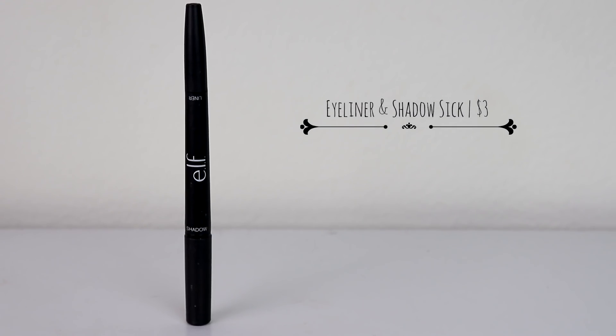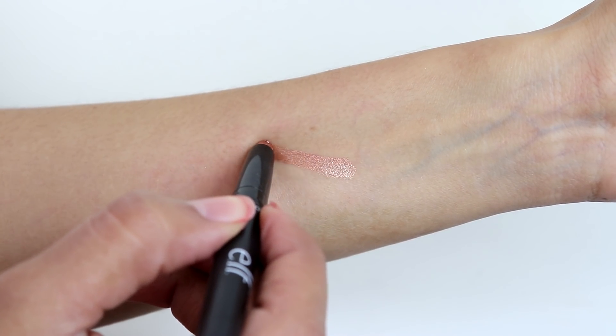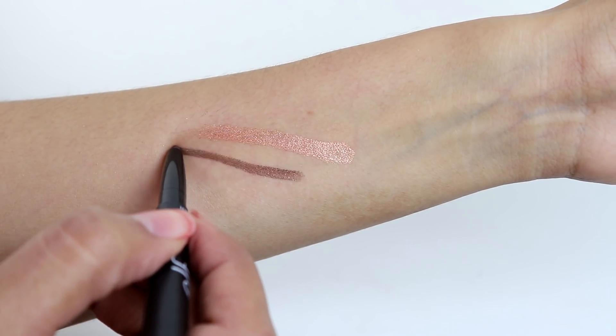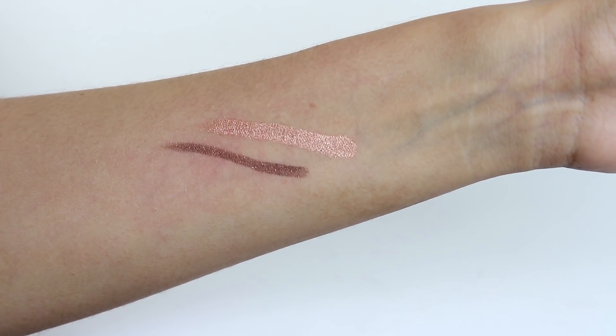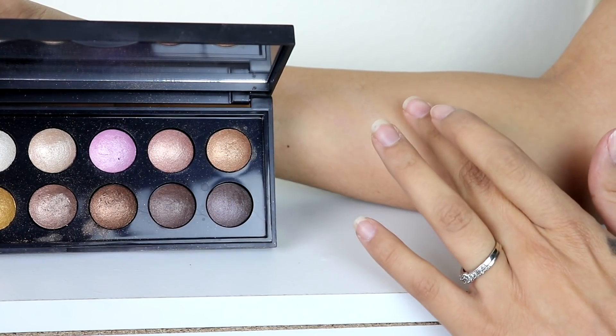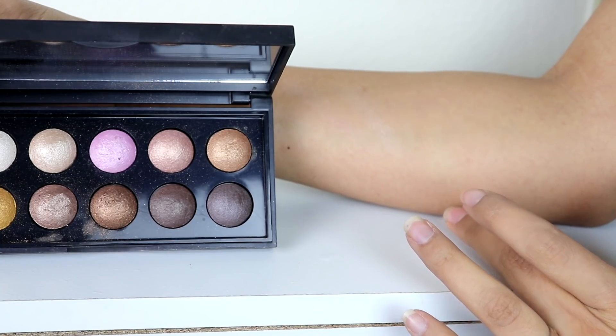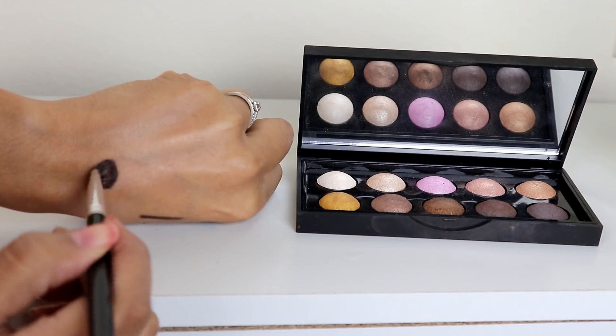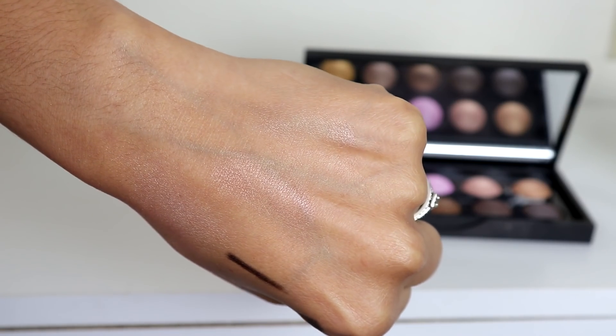This eyeshadow stick I really really love. It's very intense and just amazing. I've used it so many times — the eyeliner glides on very smoothly and nicely. I'm not too sure how many shades they have but this is my favorite one. And this right here is one of their baked eyeshadow palettes that I was talking about that I don't like — again you don't get a lot of pigment. I tried wetting the brush and taking the product without scraping it off and it didn't really make a big difference. So this is one of the ELF eyeshadow palettes I don't reach for.